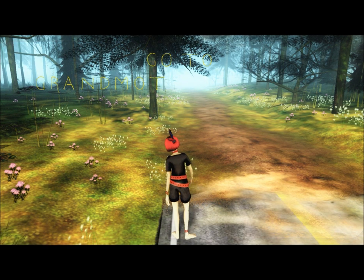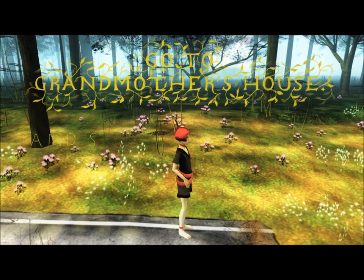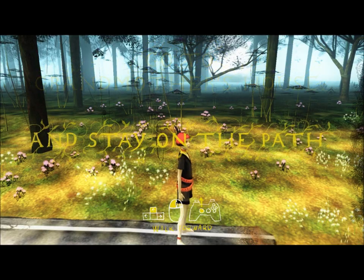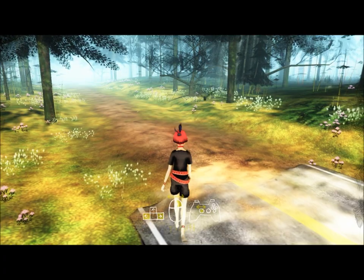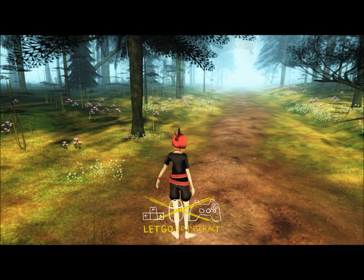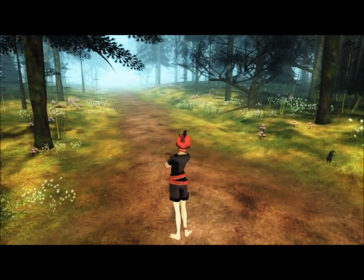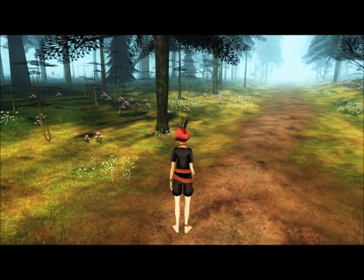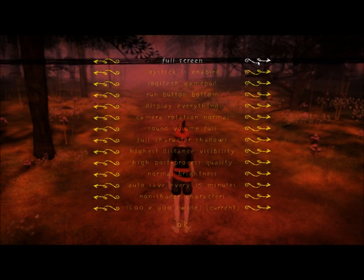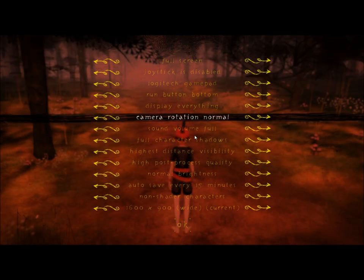Okay, here we are. Do we have control yet? Oh, we do, okay. Go to grandmother's house. I am so excited, and stay on the path. Walk forward, okay. The controls are a bit... Turn. Got it. Let go to interact. There's nothing to interact with so far. I'm adjusting settings — checking display, sound volume, non-shader characters, normal brightness, autosave, highest distance visibility — 1600 by 900. Alright.